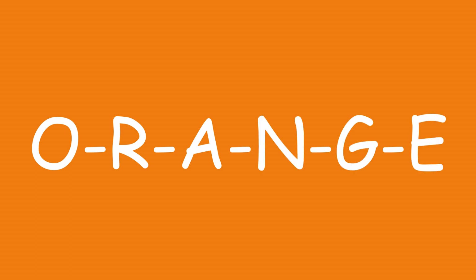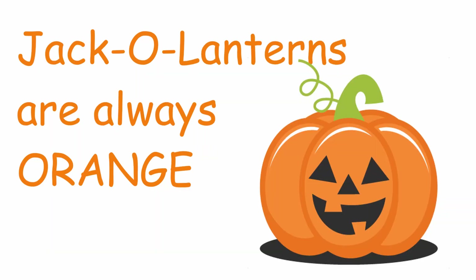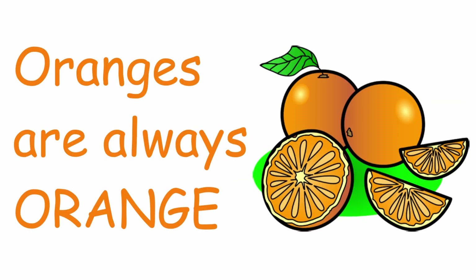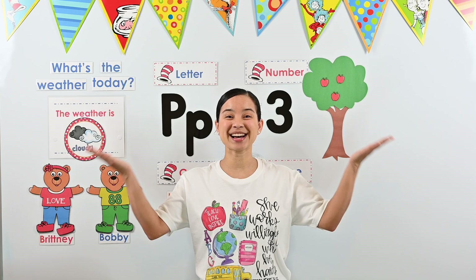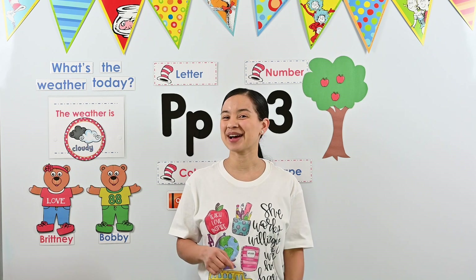Ready? O-R-A-N-G-E, O-R-A-N-G-E, O-R-A-N-G-E — orange is what that spells. Jack-o'-lanterns are always orange. Carrots are always orange. Oranges are always orange. O-R-A-N-G-E. Awesome work — you did it! You just sang the orange song with me. If you want to sing it again, you can rewind the video and practice more and more until you have it just right.